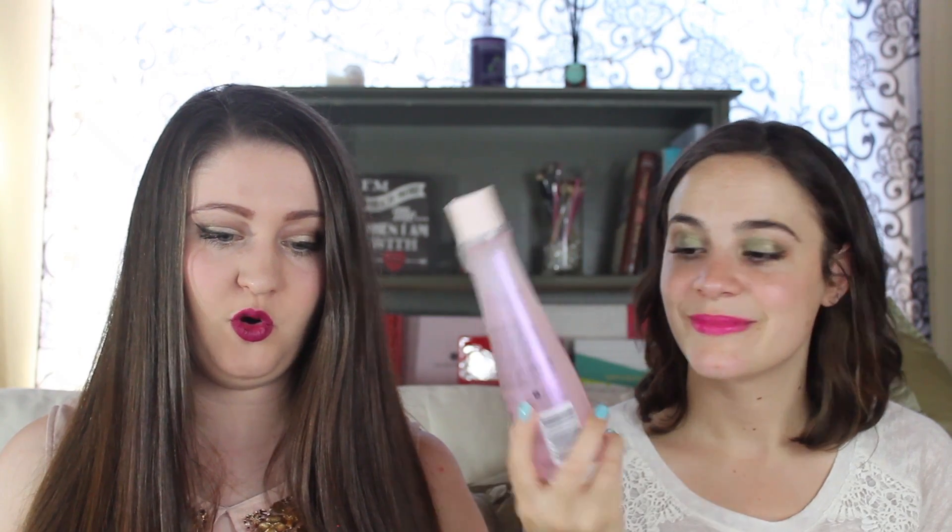So take it away with the GlossyBox! This is $11.99 — it's the Nexus New York Salon Care Color Assure Shampoo. Oh, it smells good! Moving on to the next item.